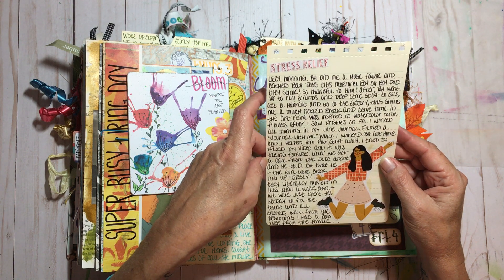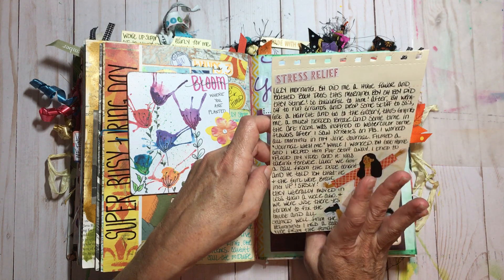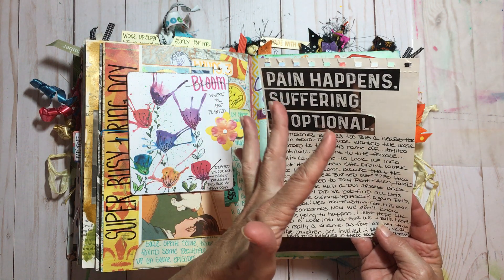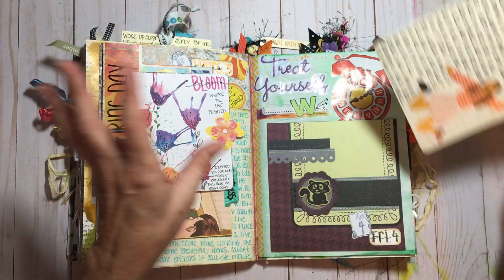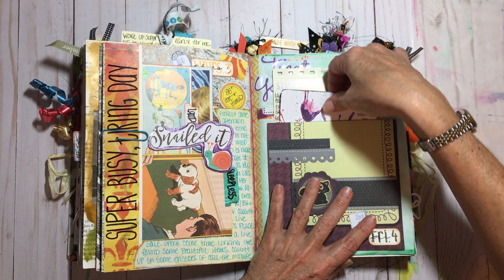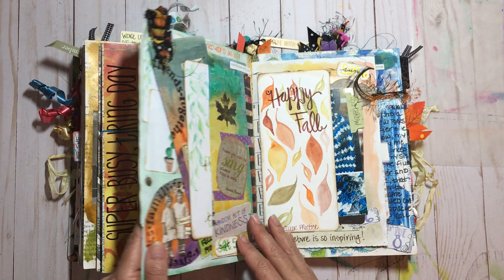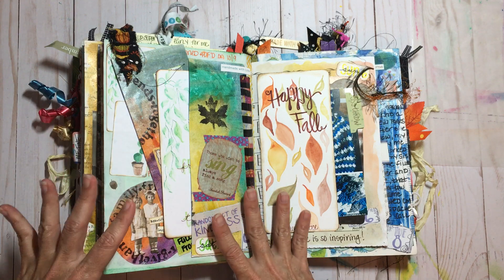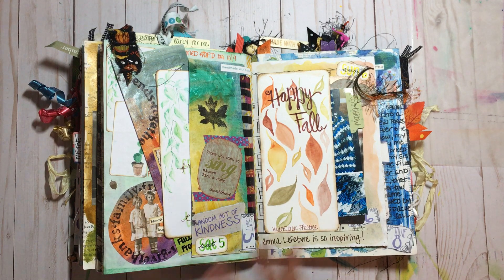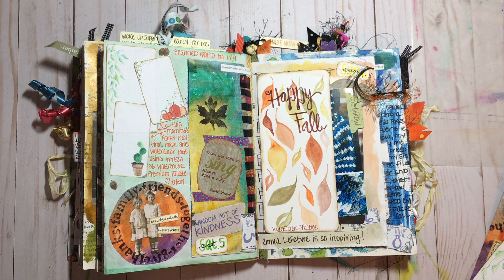I filmed a 'journal with me' video. Then there was drama with our tenants down south — more on the landlording saga. A lot of the stuff on this page is from Allison's Happy Mail too. I love using every little bit and piece.